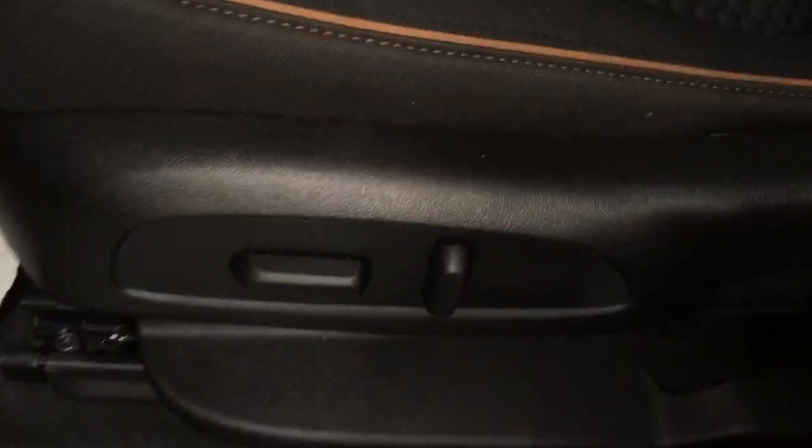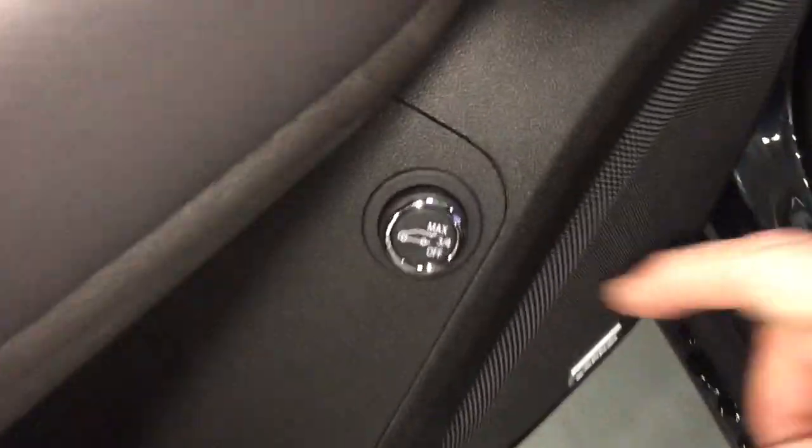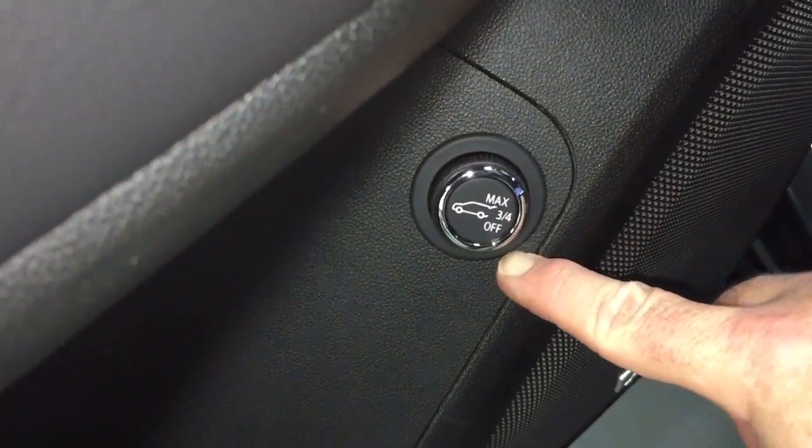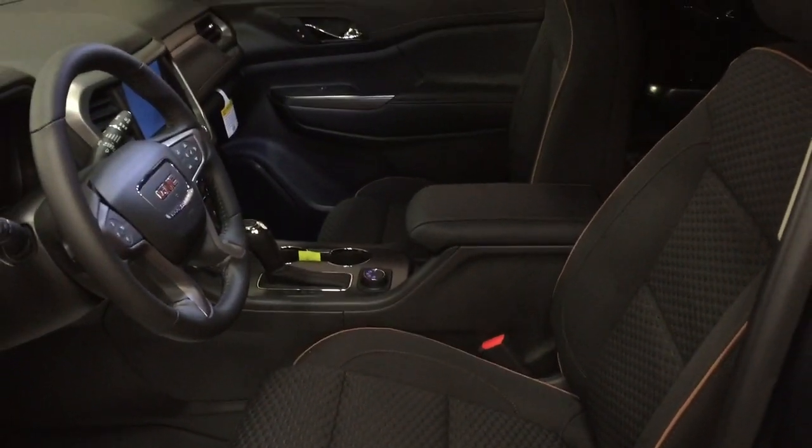Power driver adjustable seat with lumbar supports, and you also have the programmable power liftgate, Bose audio — so much to see. Six-passenger seating — let's get a look.